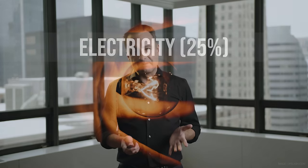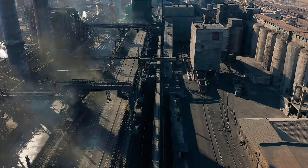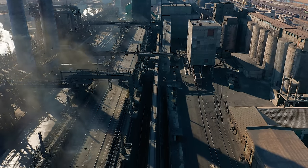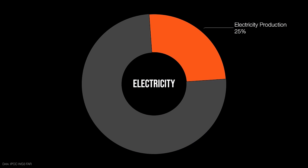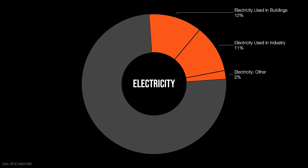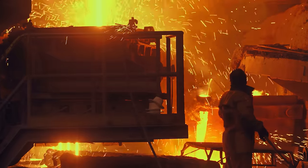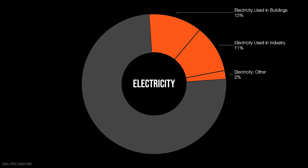Let's start with electricity. Electricity produces about a quarter of the world's greenhouse gases. The production of electricity by burning fossil fuels — especially coal and natural gas — causes those emissions. Most of the world's electricity is used in buildings for lighting, air conditioning, heating, and refrigeration. About the other half is used in industry for big industrial machine processes. The rest, about 2%, is used in food, transportation, and everything else. So buildings and industry are the big users.